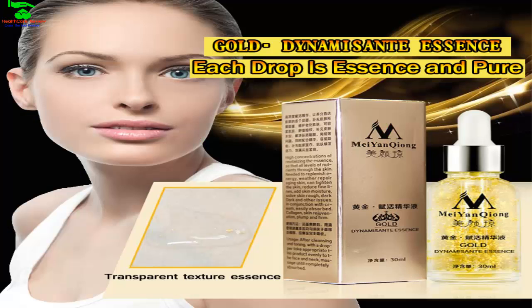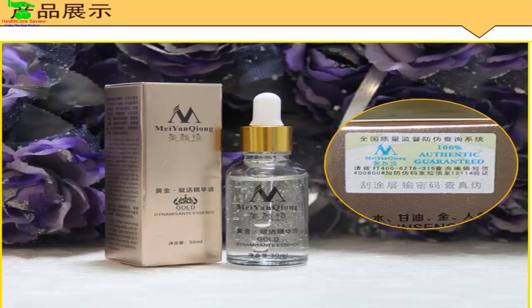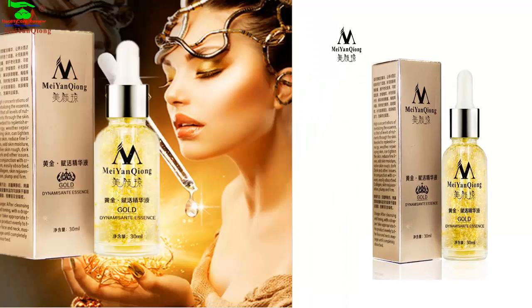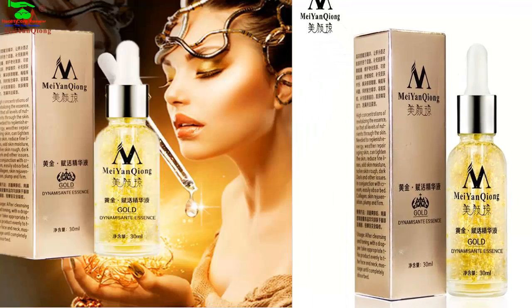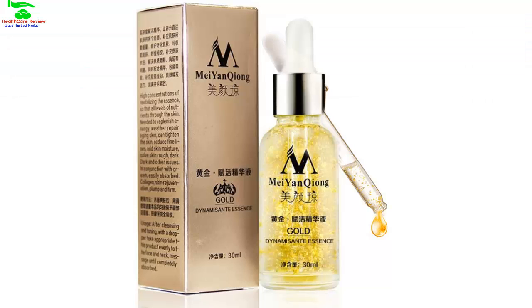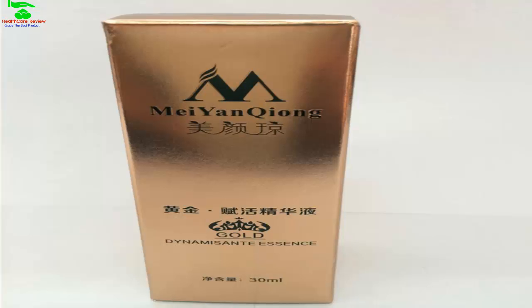Are you looking for the best face cream? Watch the whole video and I hope you will find the face cream you are really searching for. We have chosen this face cream for you because it is 100% brand new and high quality for your skin, and it has great beneficial features and ingredients.